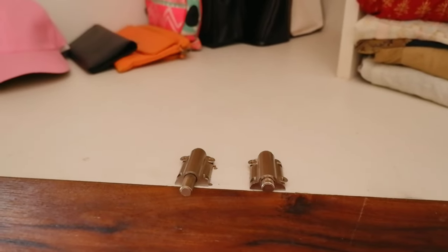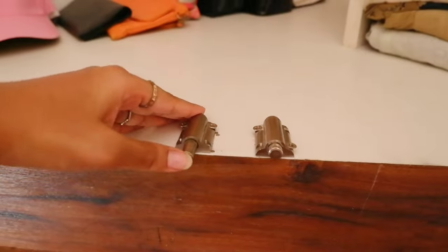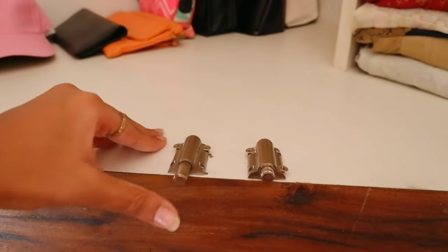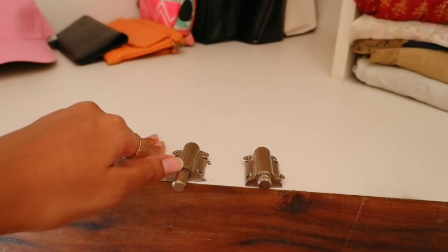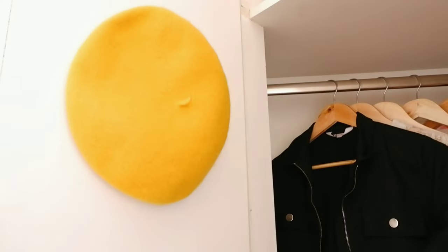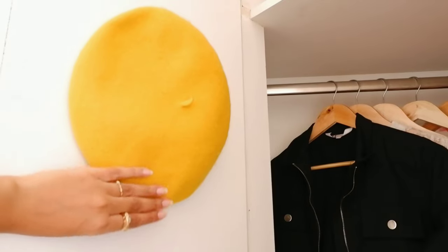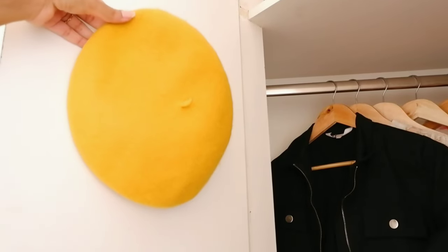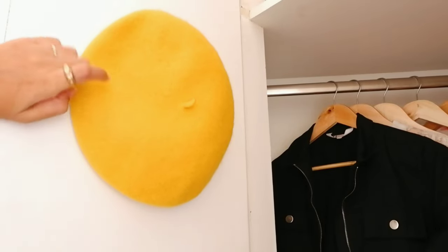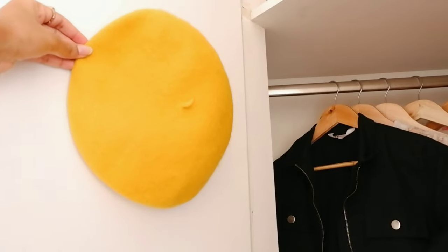A few of you were asking how I close and open my door since I don't have a door knob. So these are push openers — when you push them they hold up, and if you push again they push the door forward. On this door I have hung my beret for display. This is one of my first berets in what's probably going to be a collection. I bought it on Amazon — I'll try to link it below. You guys know how much I love yellow, so I naturally bought it in yellow. It's so soft.